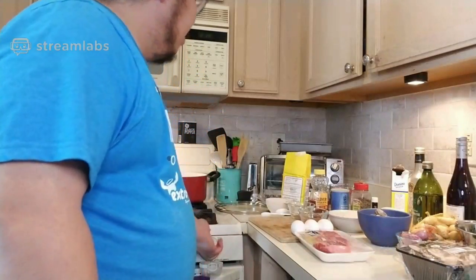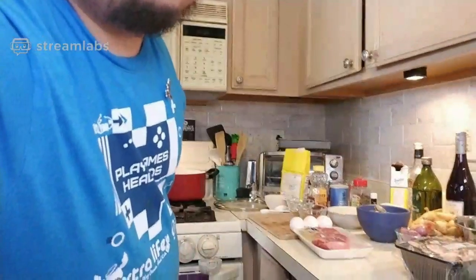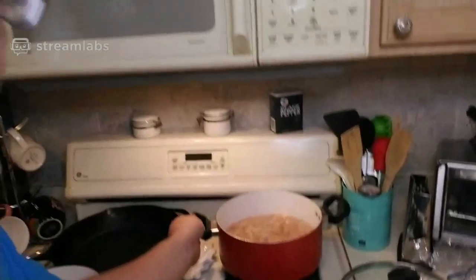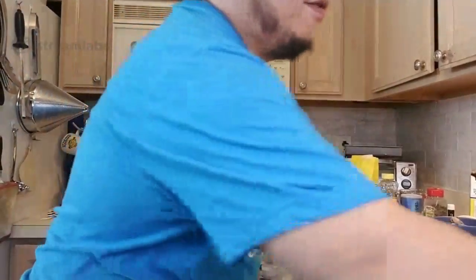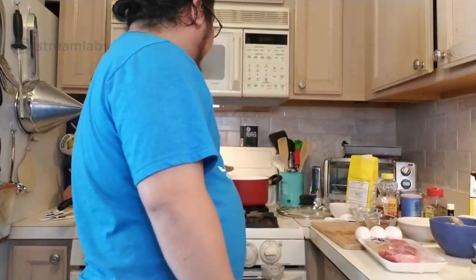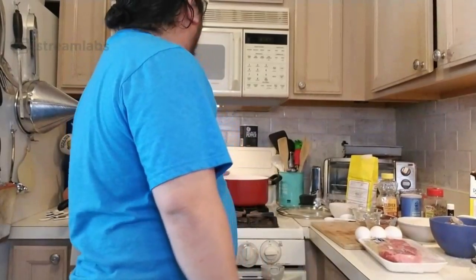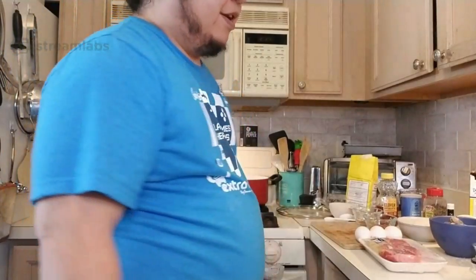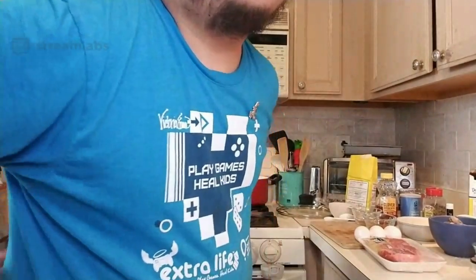Now I can reduce the shrimp stock — it's been boiling and simmering. It's all going to go into a strainer, so don't worry about the solids. It should be ready in about 10 to 20 minutes, and then we'll start making the Cajun shrimp and rice.